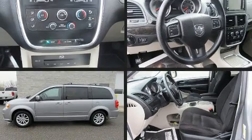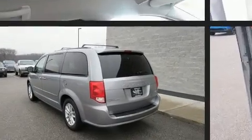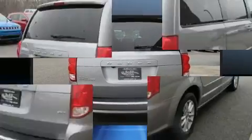Get excited about the 2015 Dodge Grand Caravan. This 7-passenger van has not yet reached the 20,000 mile mark. Smooth gear shifts are achieved thanks to the refined 6-cylinder engine. And for added security, Dynamic Stability Control supplements the drivetrain.